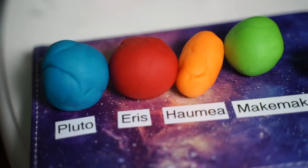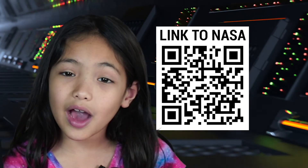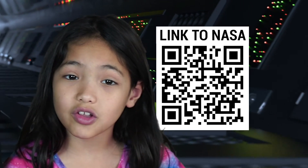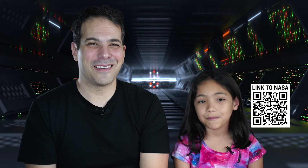That's all the time we have here. But now you know about five dwarf planets. Open your phone's camera now and scan the screen to learn everything that NASA knows about these frozen worlds. I'm Dave Malkoff. And I'm Verona. We'll see you next time.